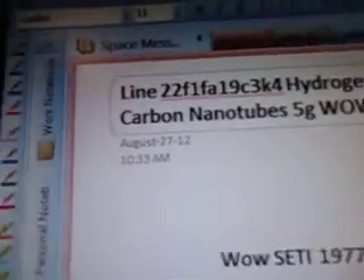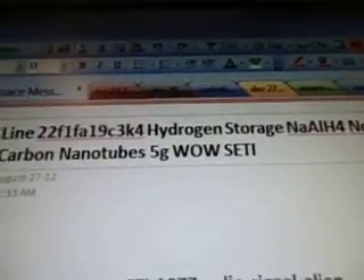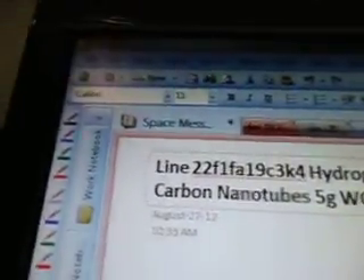This is part 284C, 3K4, line 22, F1FA, 19C, 3K4 — hydrogen storage. NaAlH4, niobium fluoride, carbon nanotubes, 5G, well steady.